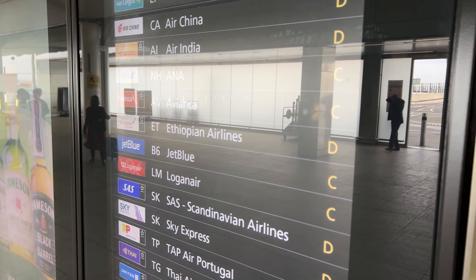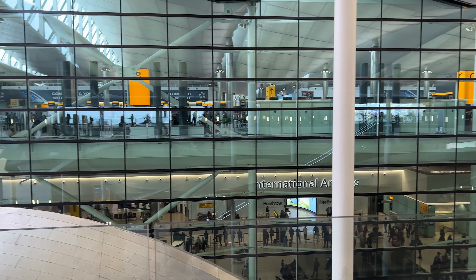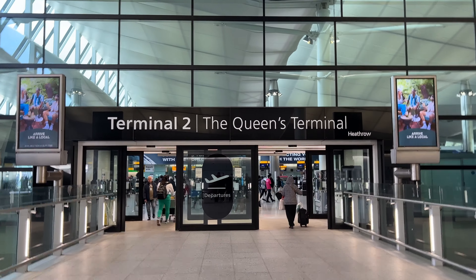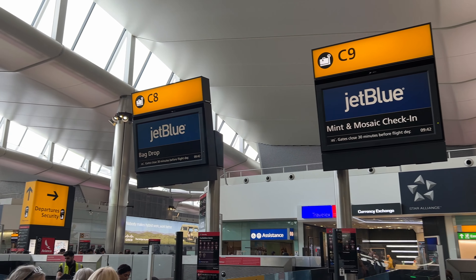The airline utilizes Terminal 2 at Heathrow, home to the Star Alliance carriers, Aer Lingus, and since 2021, JetBlue. With just a handful of passengers on this smaller A321 aircraft, there's no real need for a big check-in area, and just two staff catered for the hundred or so passengers on today's flight.